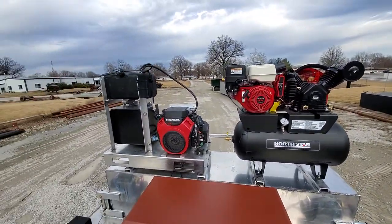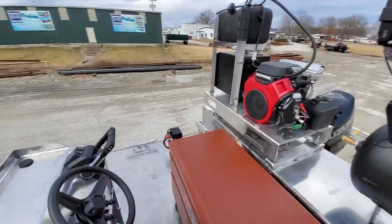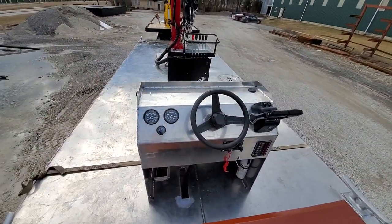The ballast tank. Air compressor. Hydraulic power unit. Control stand.